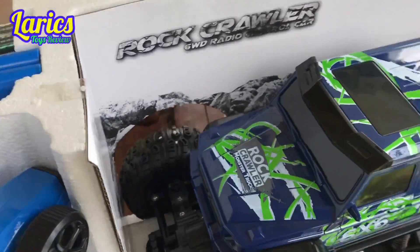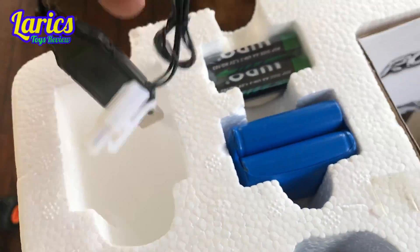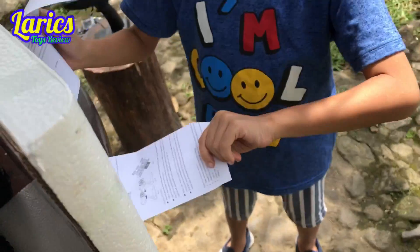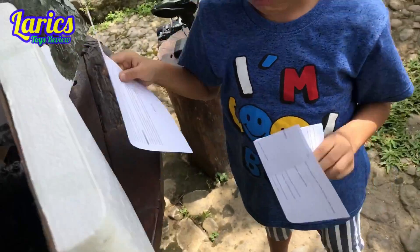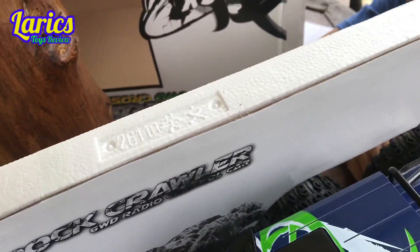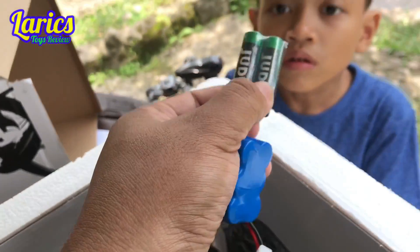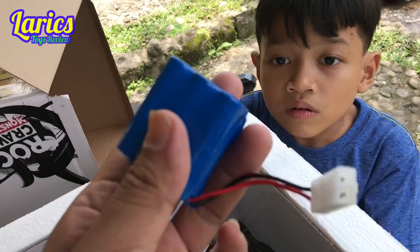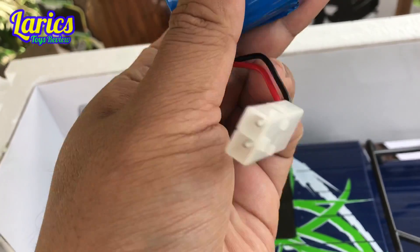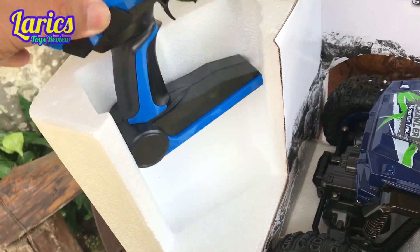Oke teman-teman, kalau beli mainan kayak gini kita akan dapat: pertama ini buat nge-charge ya Leryx, ini charger-nya. Terus itu buku petunjuknya. Ini buat nge-charge baterai — kita dapat dua baterai, nanti di-charge. Ini yang buat remote, pegang dulu. Untuk mobilnya ada 1,2,3,4,5,6 baterai, ini nanti bisa di-charge. Terus remote-nya — wow, keren, warna biru!